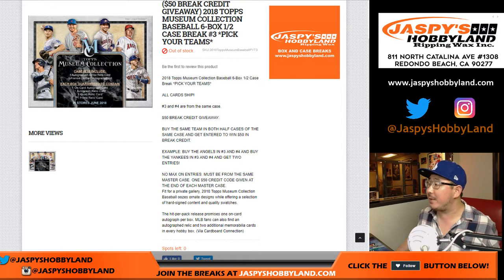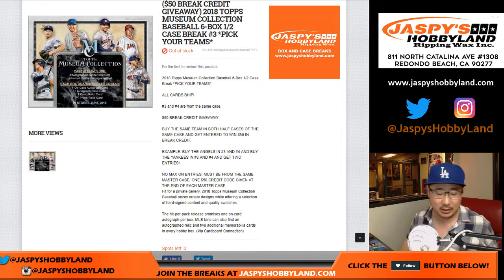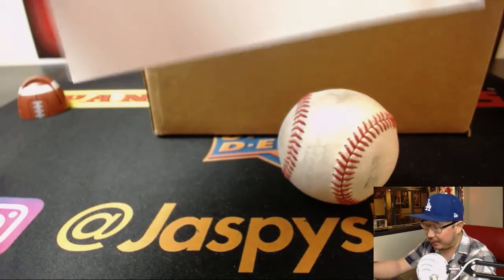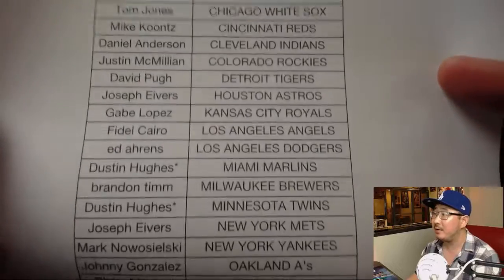Good evening everyone. Joe for jazbeeshobbyland.com with a half case fresh case break of 2018 Topps Museum Collection Baseball, brand new release, pick your team number three from jazbeeshobbyland.com — on a Friday, pick your team three. We've got a good crew here watching live with us.